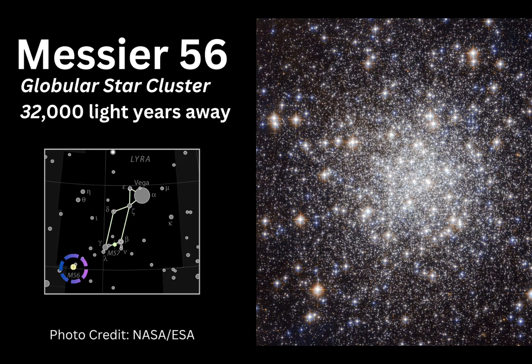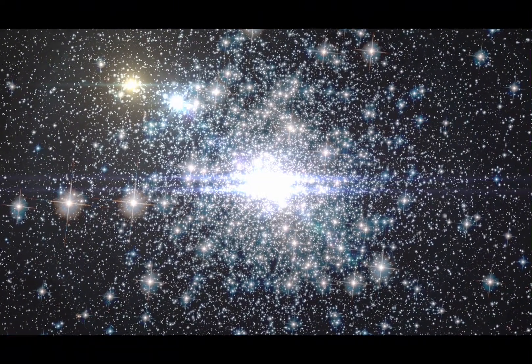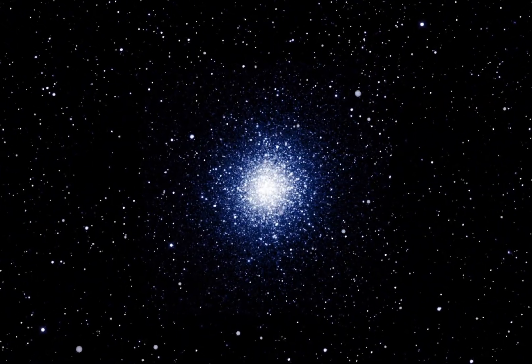Messier 56 is a globular star cluster located in the constellation of Lyra. It lies around 32,000 light-years away from Earth and contains hundreds of thousands of old stars tightly bound by gravity. While it's not as bright as some other globular clusters, it can still be spotted with a pair of binoculars or a telescope.